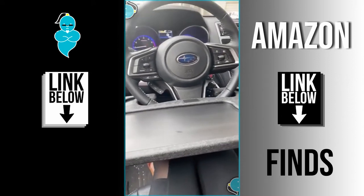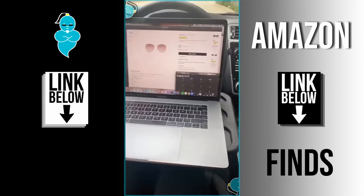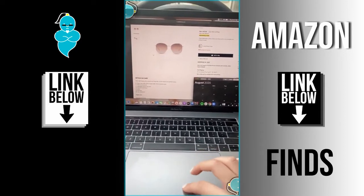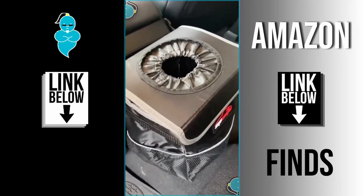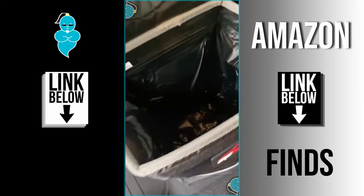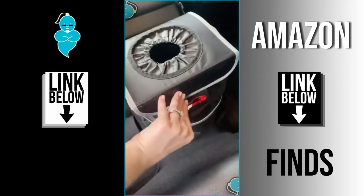Amazon car must-haves — part 2! This tray that attaches to the steering wheel lets you eat comfortably without balancing anything on your lap, and it's sturdy enough to hold a combo meal. Flip the tray over and it's perfect to place your laptop on if you need to get work done in your car. This trash can clips around your center console to keep your car clean — it has a velcro lid with storage pockets on the side, it's waterproof so you can throw away liquids comfortably, and the inside material is super easy to clean.